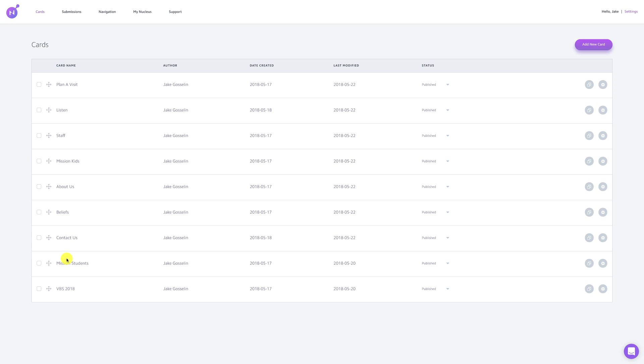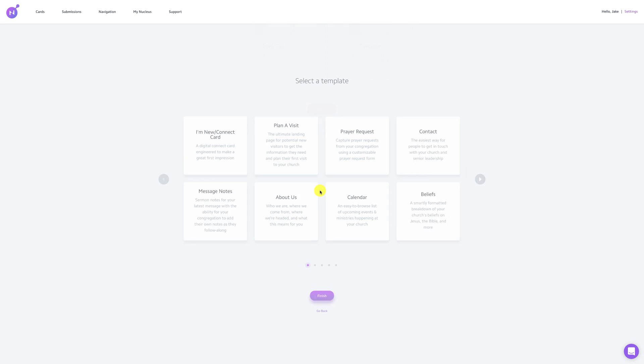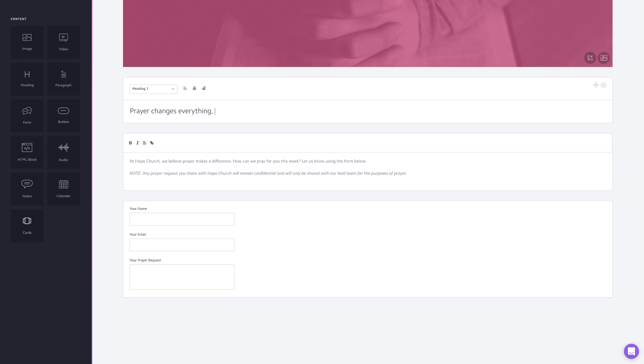Not long after watching a few of the videos, I was ready to dive in and start building my site. Nucleus sites are built on cards, traditionally known as pages. You build out the site by adding cards — they've created a bunch of card templates for the most critical webpages on your church website. My least favorite part of building a site is filling in all the little details pertaining to headlines and body text. Nucleus saves you a bunch of time with templates. For some cards, I simply selected a template and then changed all references to Hope Church to Mission Lakewood, and voila, the page was done.